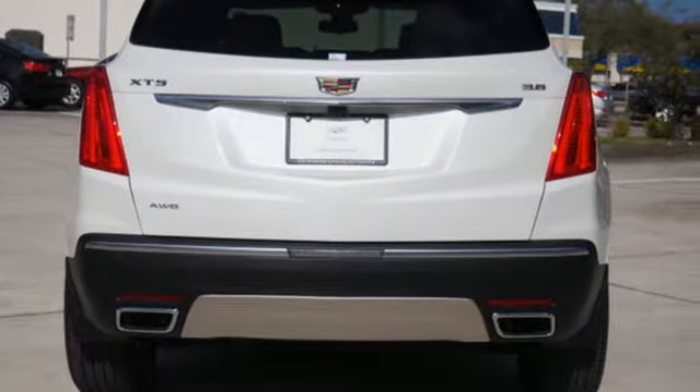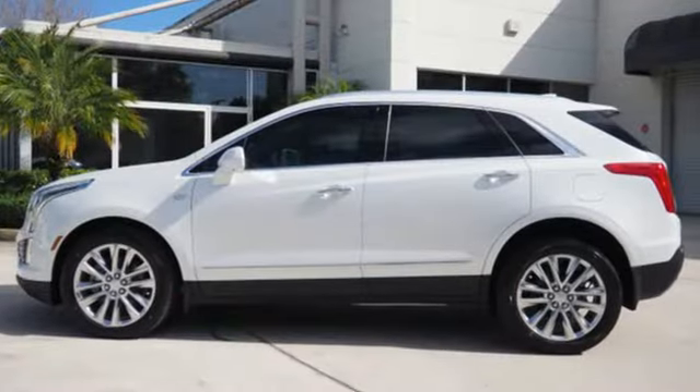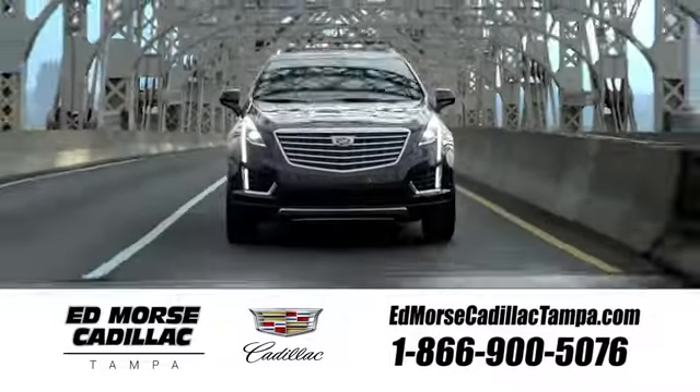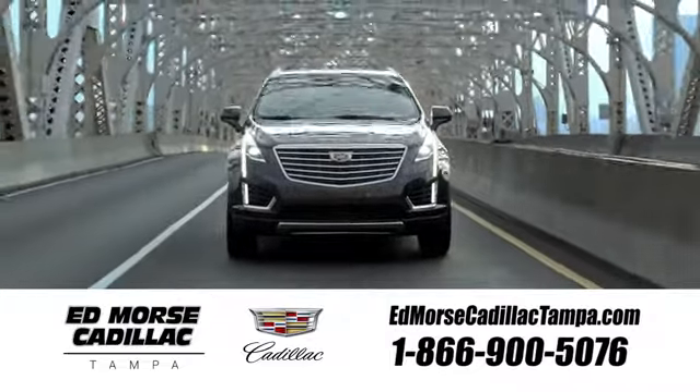Attractive and accommodating, this is your perfect match. Drive this XT5 home today. Visit our website at edmorsecadillactampa.com or call us today.